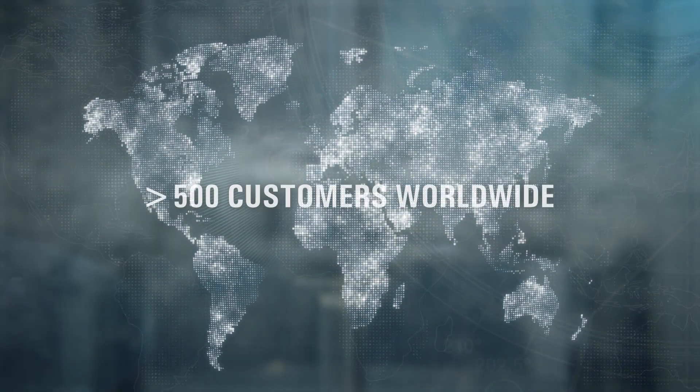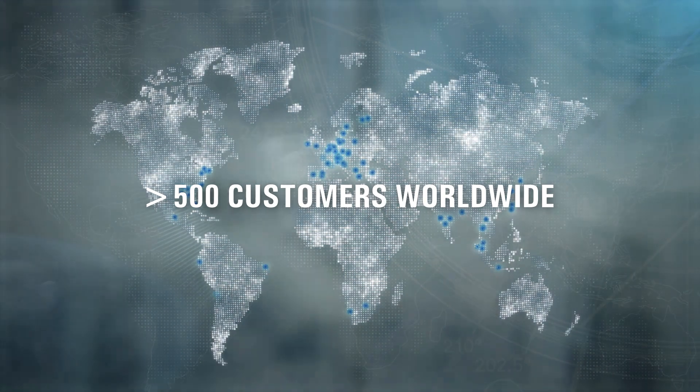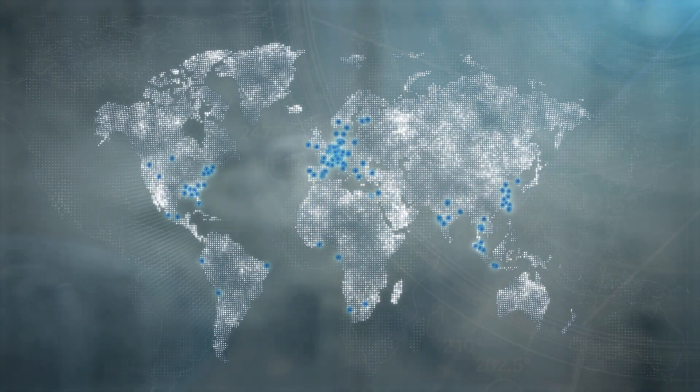More than 500 customers worldwide increase the product quality, performance, and cost-effectiveness of their production with ICATO.